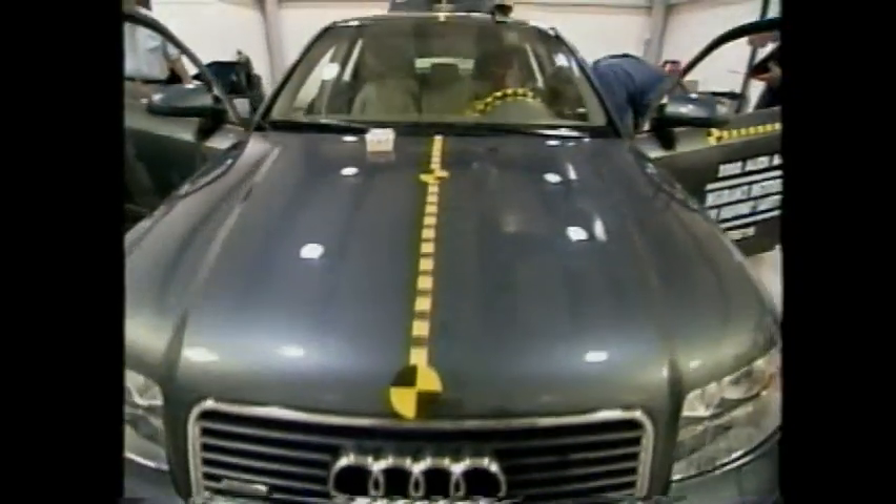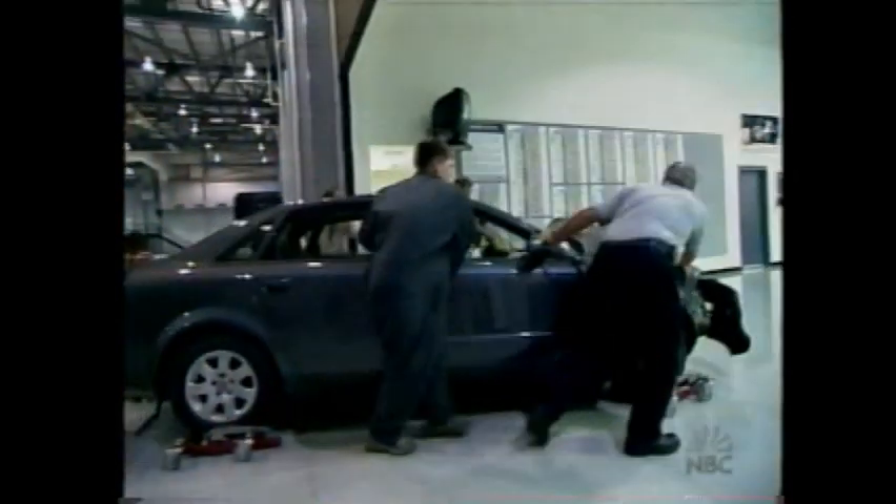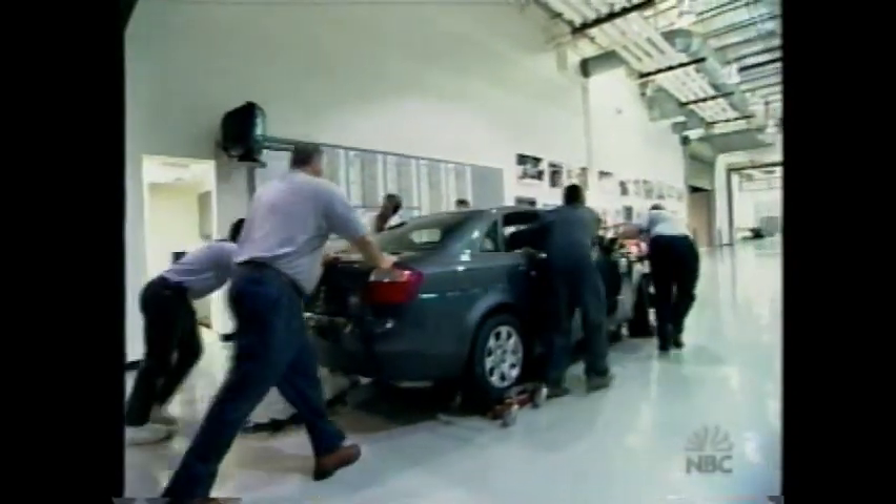Now, some mid-sized cars. First, the 2002 Audi A4. This is the first time we've tested this model, and it does very well. The A4 rates good with a best pick.